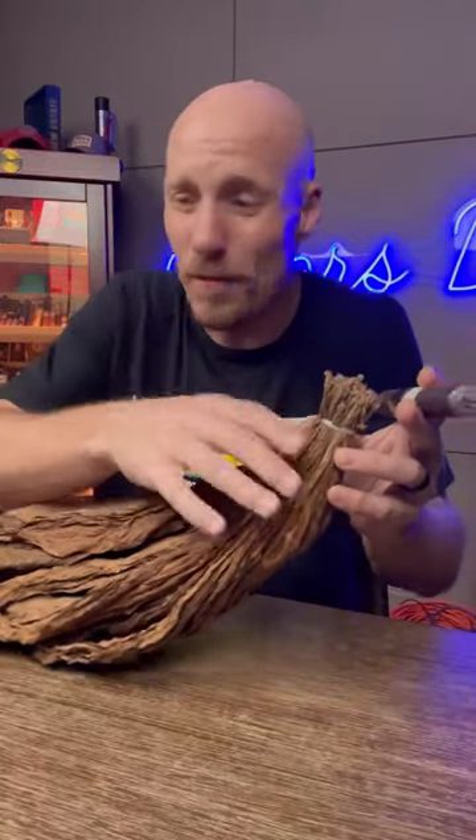If you find something like a piece of wire or a string in your cigar, it's just a very rare occurrence. The weirdest thing I've ever seen is a caterpillar that came out of a fake Cuban in Mexico. What's the weirdest thing you've ever seen in a cigar?